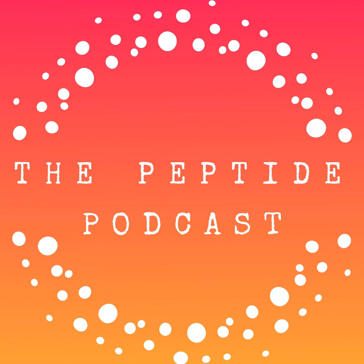Thanks again for listening to the Peptide Podcast. We love having you as part of our community, and if you love what you've heard today, please share it with your friends and family on social media, and have a happy, healthy week.